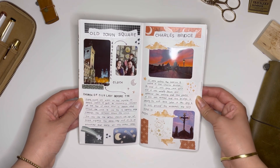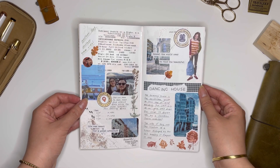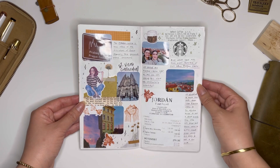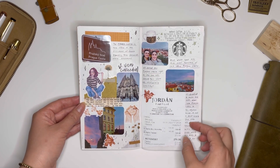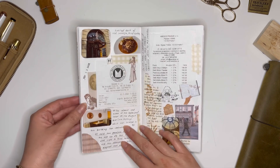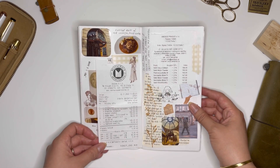Another thing that I learned to do was collect all of the transportation tickets — from bus tickets, train tickets, even the tickets you get to park your car. If the machine doesn't eat it up on your way out, it was really nice to keep for my journal.